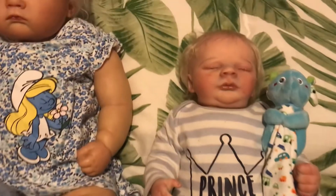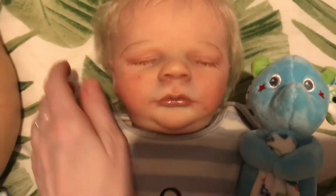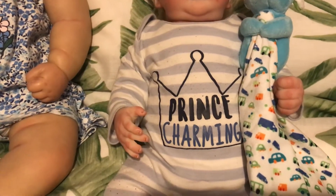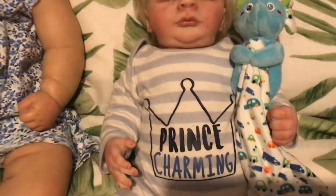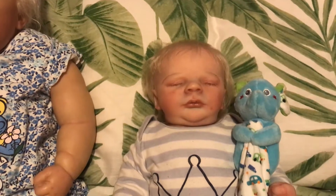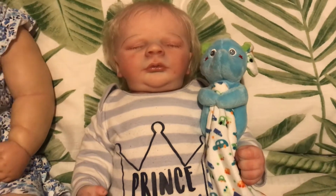Over here we've got our Charlie. He's the Charles Asleep by Bountiful Baby, and he's got his little blue and white stripey sleeper on that says Prince Charming. He's got his little blue elephant lovey there.